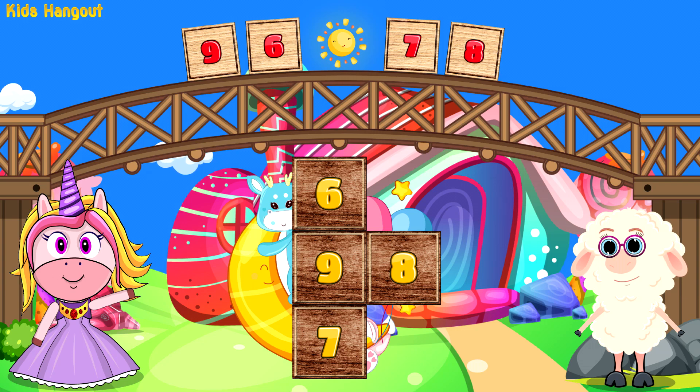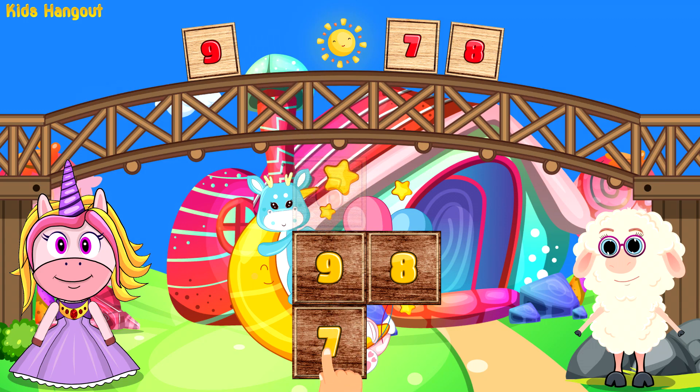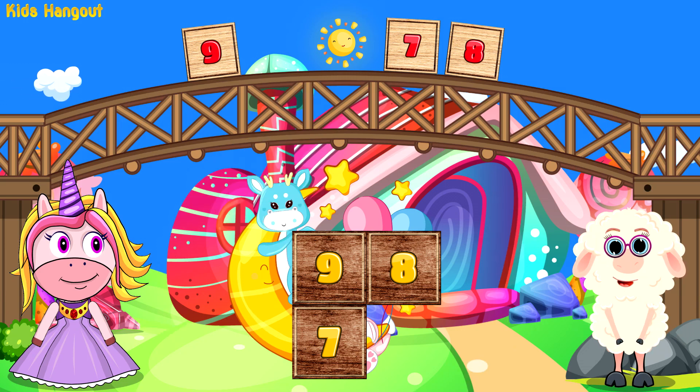Which number is after five? That is correct, my little friend. I'm sure you know the next number.